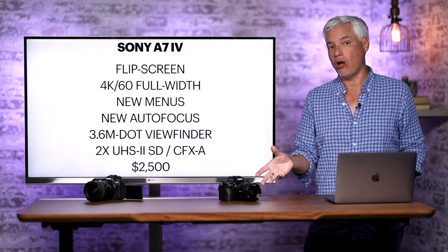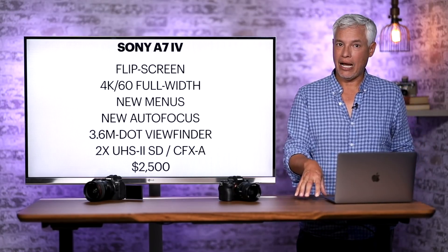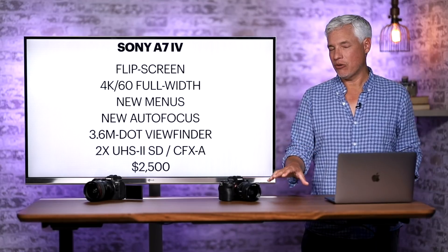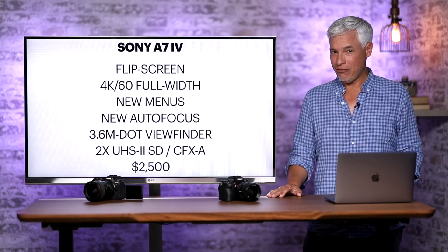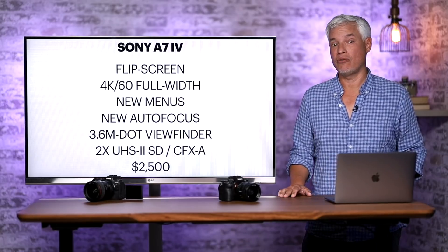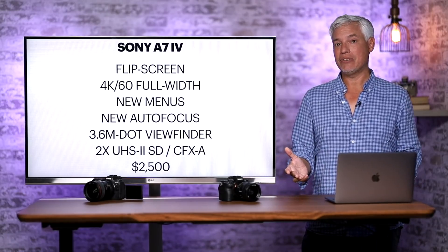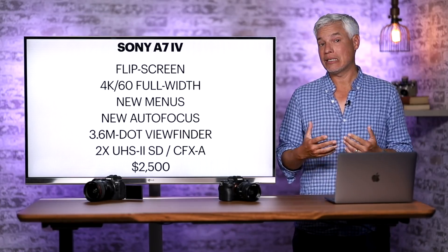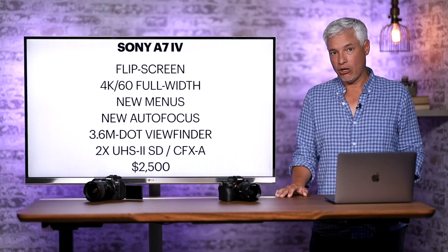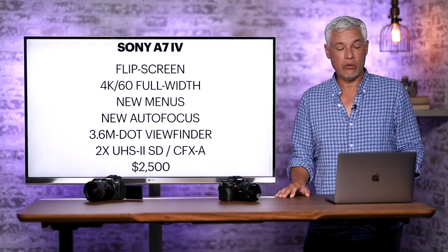It'll also incorporate the improved autofocus system from the Sony a7S III and the Sony Alpha 1, and will definitely have the animal eye autofocus system. Though we don't find it quite as strong as Canon's, it is a big improvement — when we compared the Sony a7 III to the Panasonic S5, the Panasonic actually had better autofocus. Sony is one of the leaders in mirrorless autofocus, but the a7 III is a 2018 camera and has become a little outdated. Putting a new chipset in there will allow much better autofocusing, making it more useful for sports and wildlife with long lenses where the current a7 III really struggles.